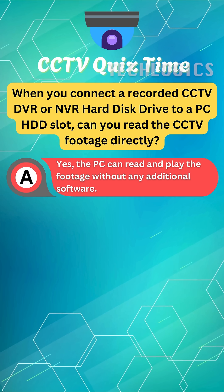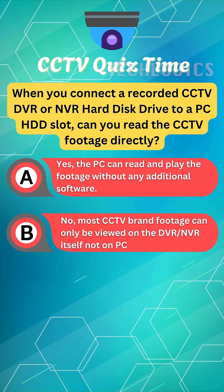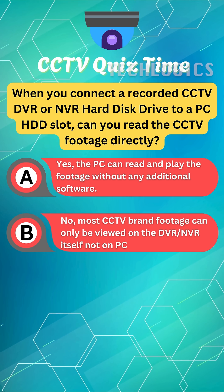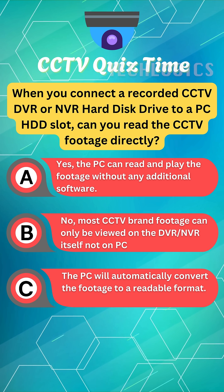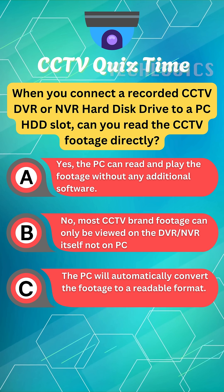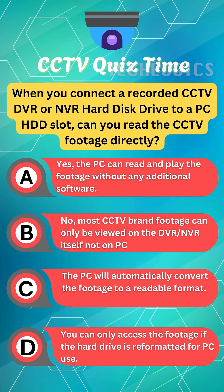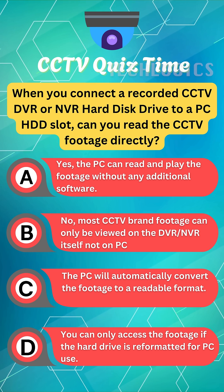A. Yes, the PC can read and play the footage without any additional software. B. No, most CCTV brand footage can only be viewed on the DVR/NVR itself, not on PC. C. The PC will automatically convert the footage to a readable format. D. You can only access the footage if the hard drive is reformatted for PC use.